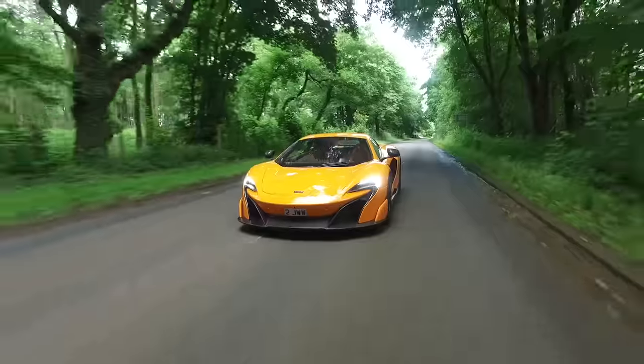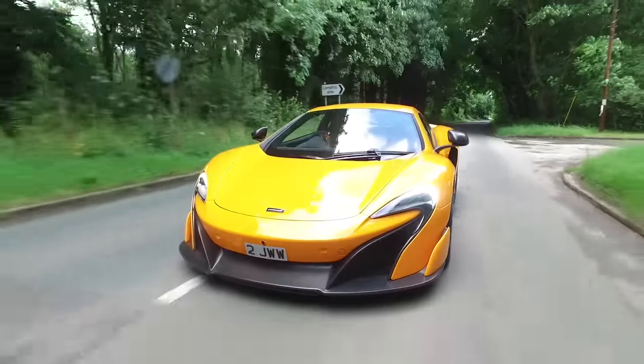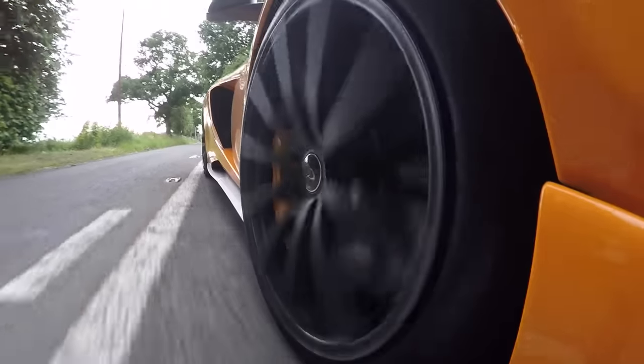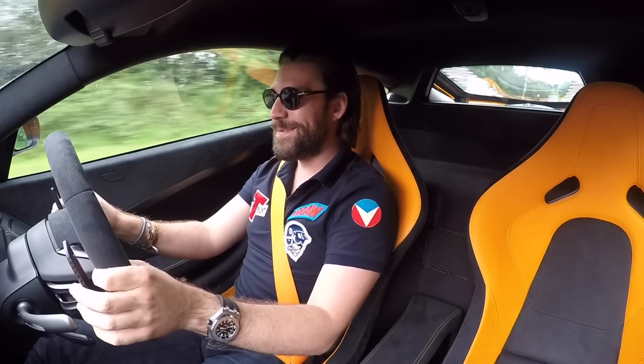Finally, welcome back to the 675LT and the first drive video. I know it's been too long since I collected the car to actually get this video out, but it's been a combination of pretty terrible weather, events like Goodwood, driving a Formula E car — all of these things have got in the way. But we're here, we're finally in the car, and importantly we've run it in. It's now over 1200 miles.